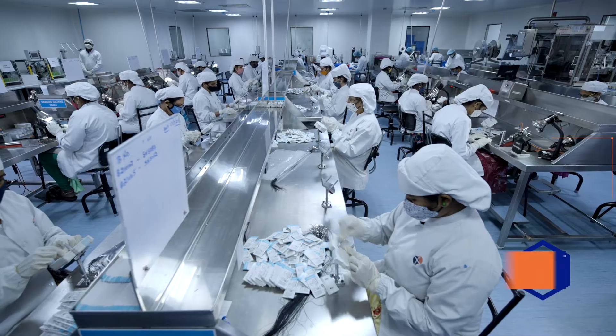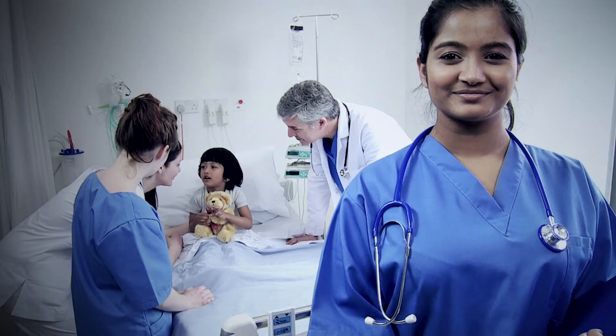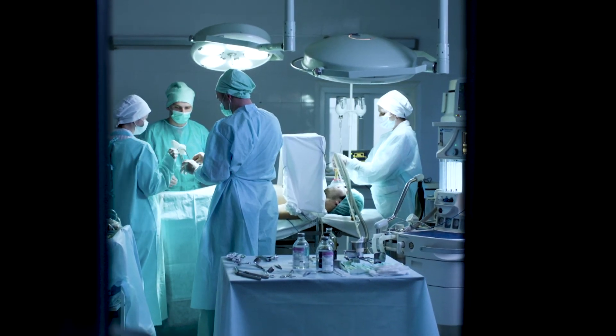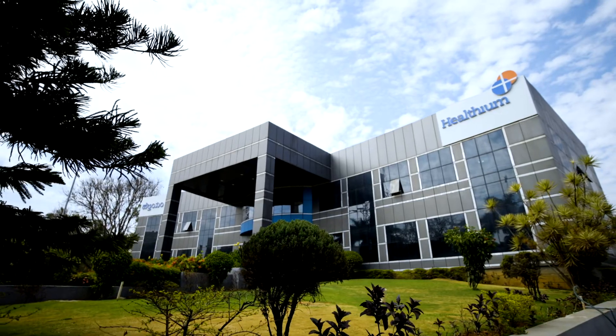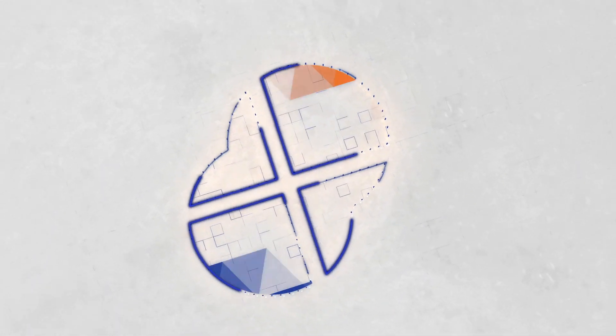At Healthium, quality is at the core. Our vision — access to precision MedTech for every patient globally — drives us to deliver world-class products for patient safety, comfort, and care. As surgeries and MedTech devices rapidly evolve, Healthium is poised at the forefront of the global transition to set new benchmarks in healthcare transformation.